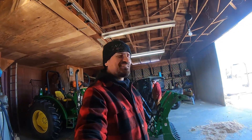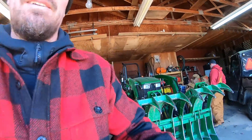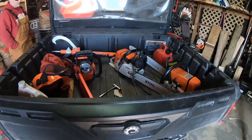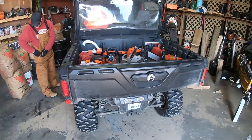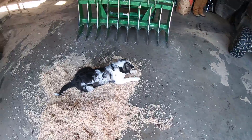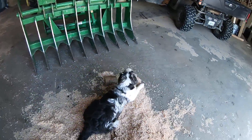Hey guys, today we're taking some trees down at the neighbor's place. They got a couple dead standing cherry trees, ash trees. We're going to go see what they have. We're going to bring the tractor and we're stocked in the back of the Defender here. I think we should have everything we need. Just got to wait for my little guy and then we'll get this train on the road.